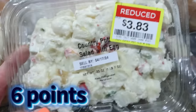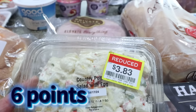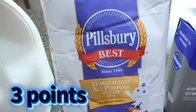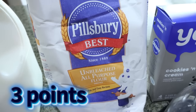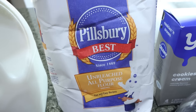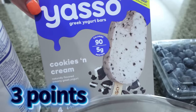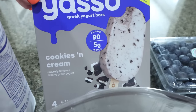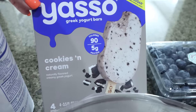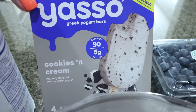And then I also got some potato salad that was reduced for him. This is country potato salad with egg — it was $3.83, he'll definitely eat that up quickly. I'm completely out of flour other than my Fiber Gourmet flour, and I kind of hoard that. So I decided to go ahead and just pick up some regular flour. And then I also got him another box of Yasso bars — he's been loving these. I got cookies and cream this time — I have tried it and it's delicious. He really likes these and I'd rather him eat these than other things for dessert at night.